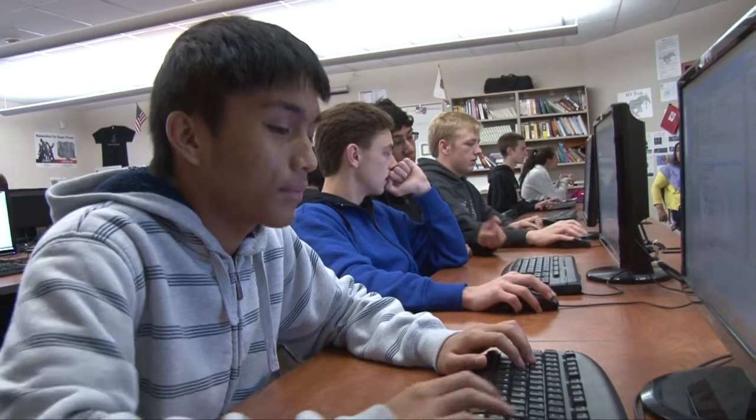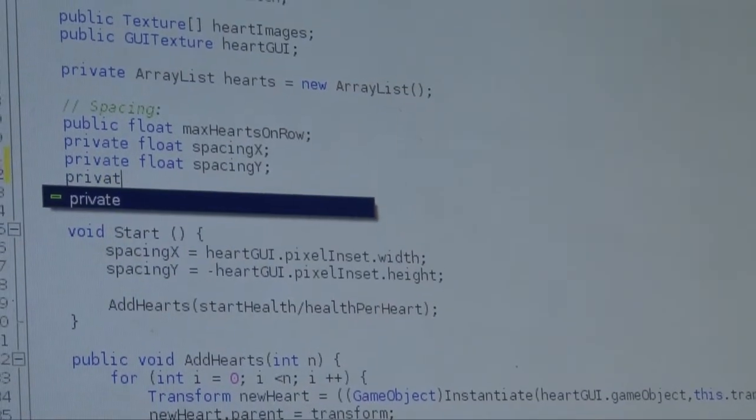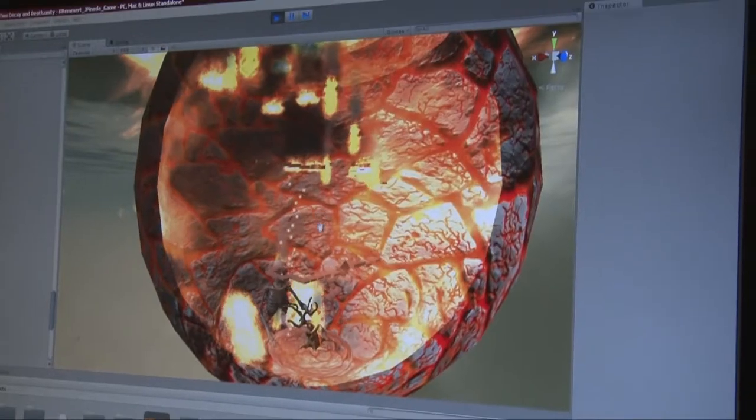In video game art design, what we do is we learn how to build games in an engine called Unity, which is used by the big AAA industries like Microsoft and Sony to make their games. And we're taught how to model, we're taught how to do the sounds, we're taught how to code the games, and we design our own levels.